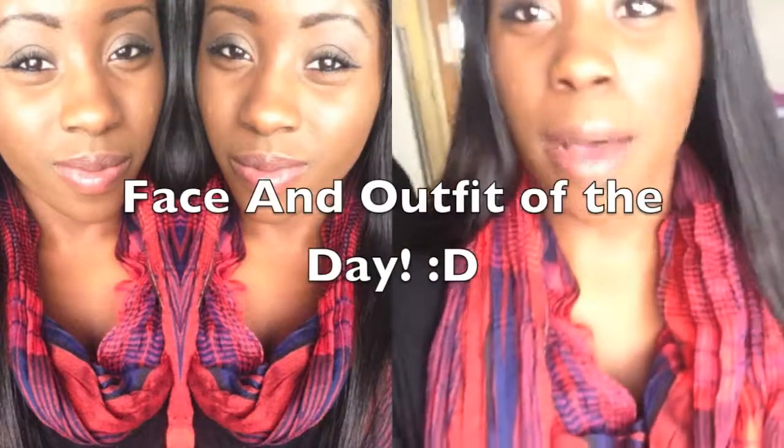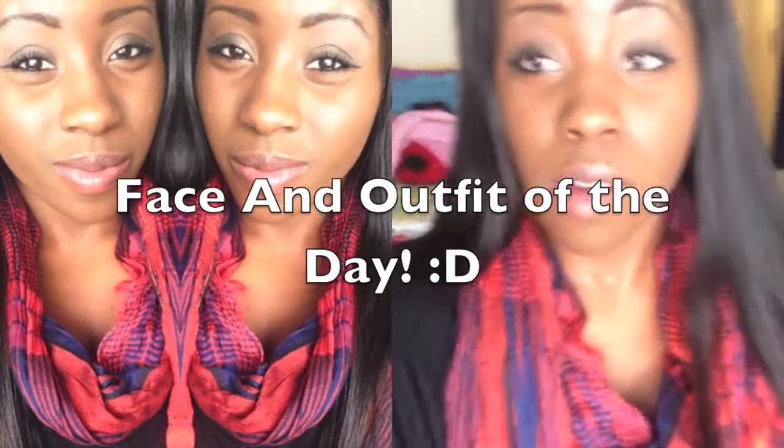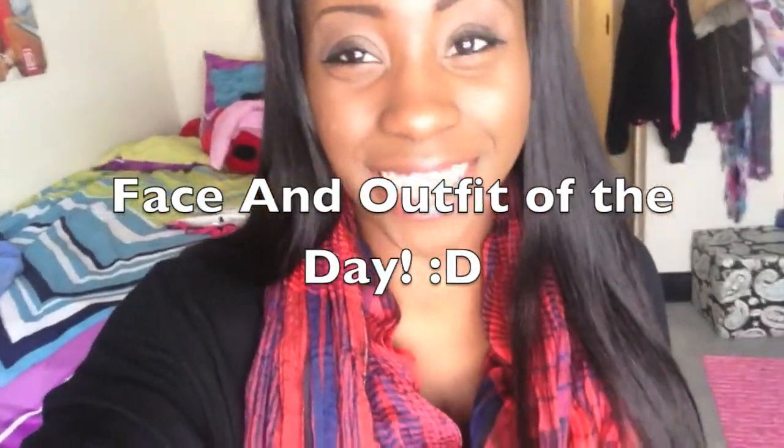Hey guys, so this is going to be a quick outfit of the day and face of the day. I'm actually going to be going to my other campus because I have to go and get my textbooks for class. My classes start tomorrow. And if you have noticed, I'm in my dorm and my roommate's not here yet, so that's why her stuff is all empty.